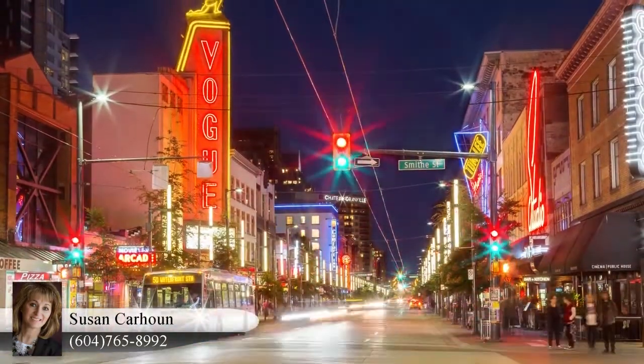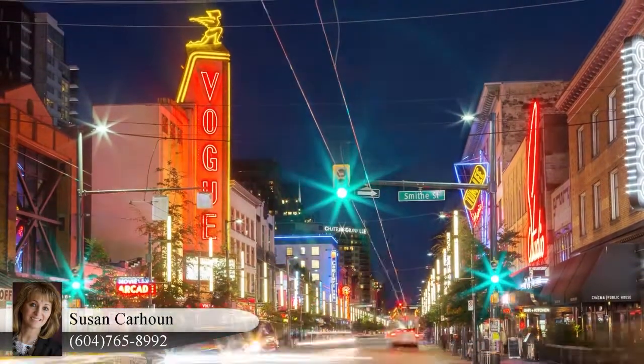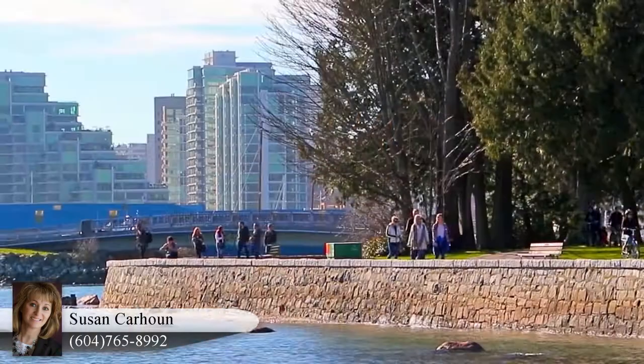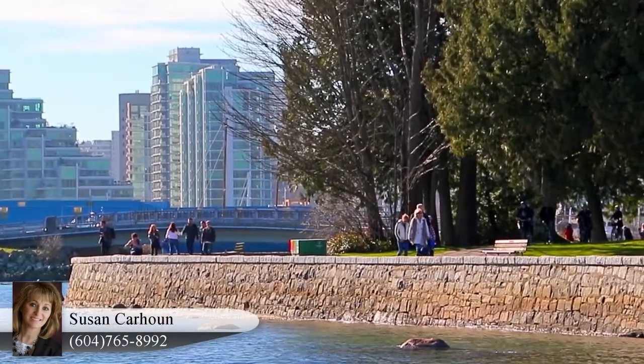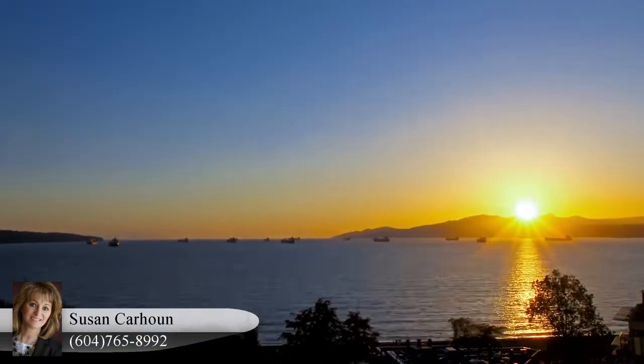Nights are lit by towers of glass, theatres like the Orpheum and Commodore Ballroom, and BC Place Stadium and Rogers Arena. For quieter evenings, you can lose yourself in the sprawling green space of Stanley Park or one of several beaches along English Bay.